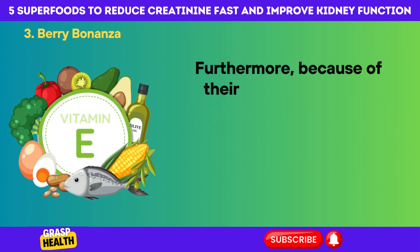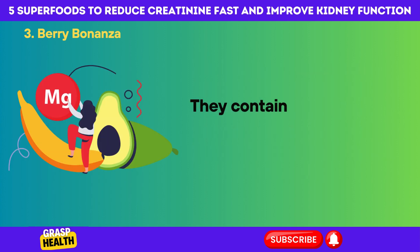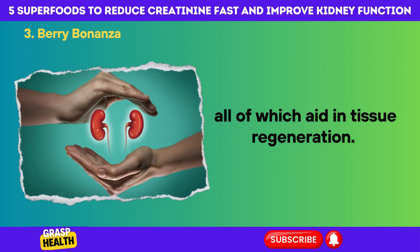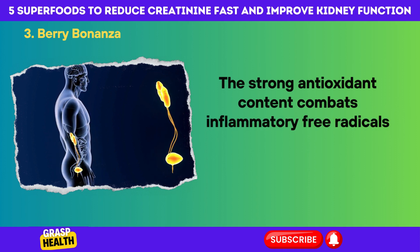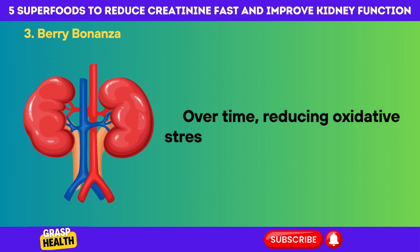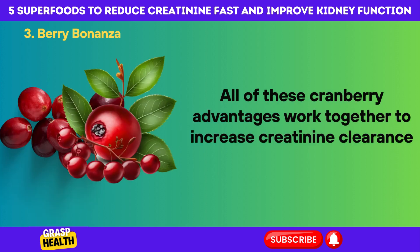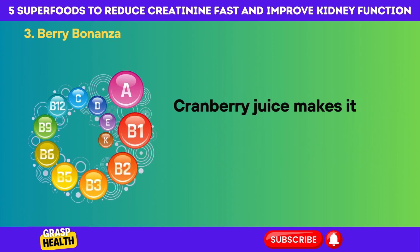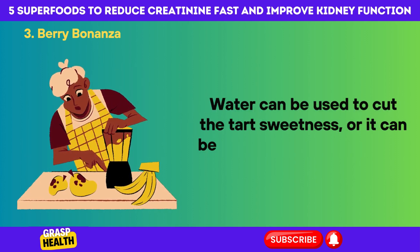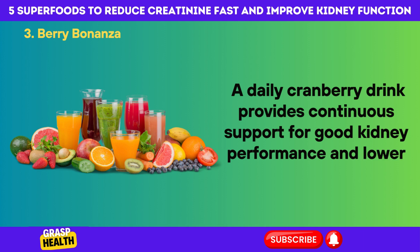Instead of fighting illness, the kidneys can direct that energy into filtration. Because of their broad nutritional content, cranberries also promote and repair cell regeneration throughout the renal system. They contain trace minerals, vitamins C and E, magnesium, and B vitamins, all of which aid in tissue regeneration. The strong antioxidant content combats inflammatory free radicals that collect in the kidneys as a result of metabolic waste and pollutants. Over time, reducing oxidative stress preserves kidney function and increases creatinine clearance via regenerated renal tissue. Cranberry juice makes it simple to get therapeutic doses of these vital nutrients — a daily cranberry drink provides continuous support for good kidney performance and lower creatinine levels.